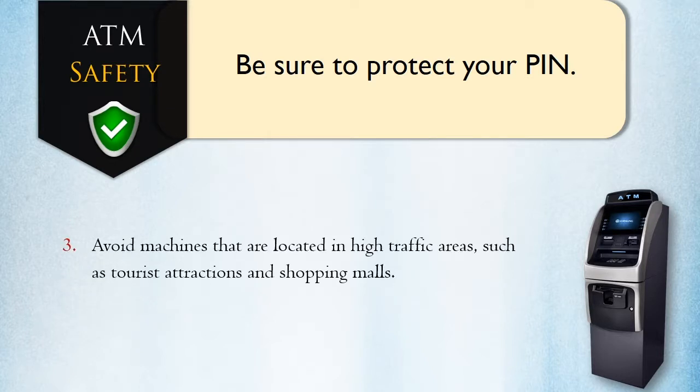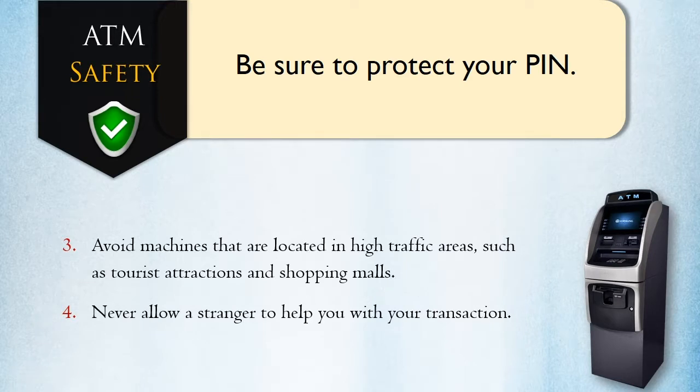Avoid machines that are located in high traffic areas, such as tourist attractions and shopping malls. Never allow a stranger to help you with your transaction.